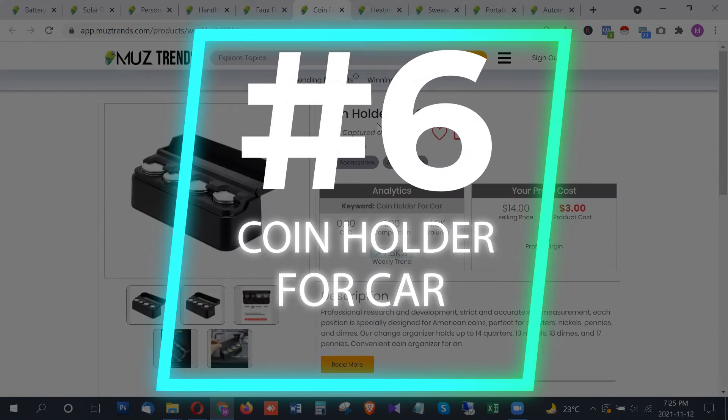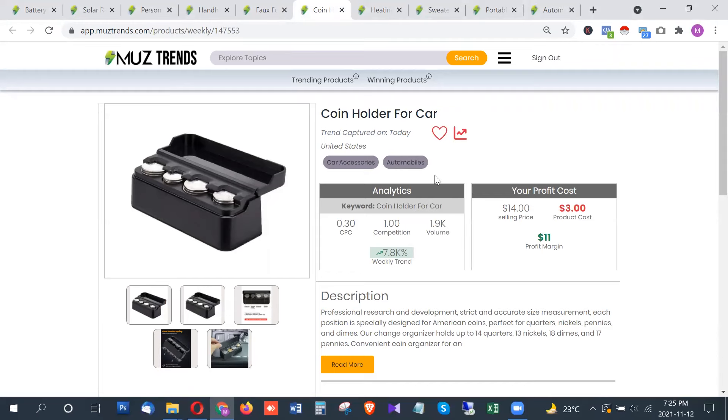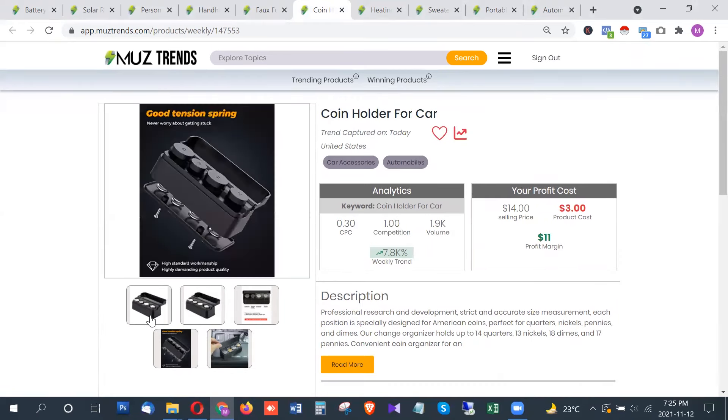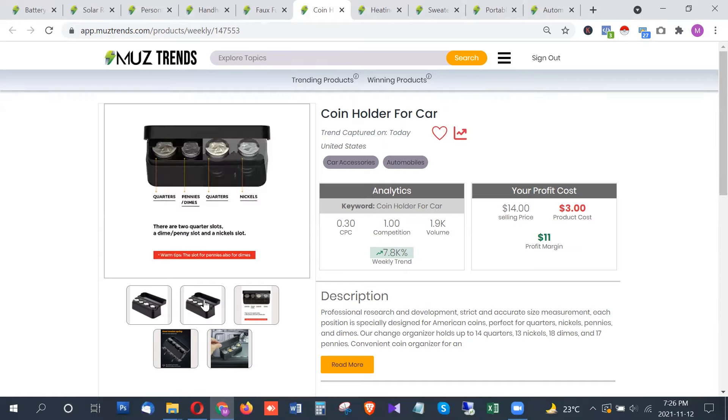There are related search terms trending for the blanket as well, giving it very good potential right now. The next product is one of the most useful in this list — a coin holder for the car. This product has around 2,000 searches per month and is designed to make storing coins in your vehicle, office, or home much easier.